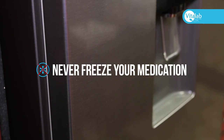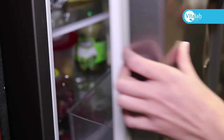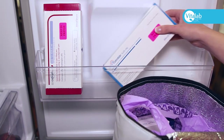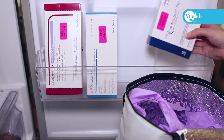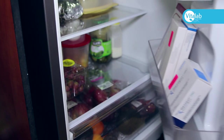Never freeze your medication. If your refrigerator freezes your lettuce or your vegetables, then do not place the medication on that shelf. Keep your medication in the door of your refrigerator or lower down in the refrigerator to prevent the medication from freezing.